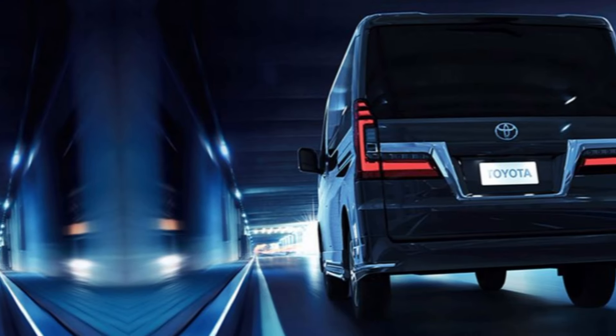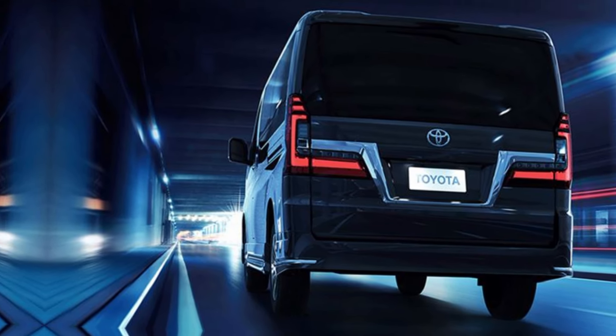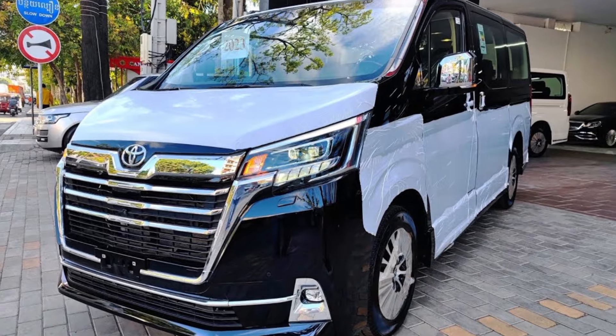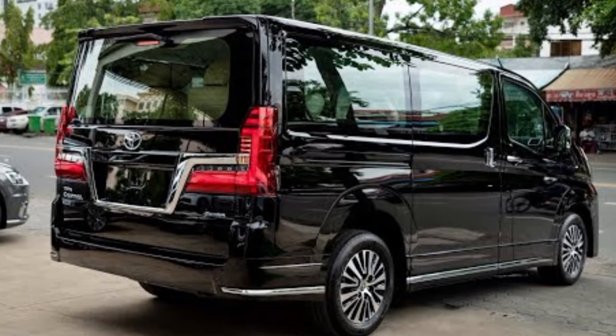The Toyota GranVia 2024 is not just about power — it's about responsible driving too. With impressive fuel efficiency, this model combines performance with eco-consciousness, making it a versatile choice for any lifestyle. Need space for the whole family? The GranVia has you covered with ample legroom and configurable seating options.